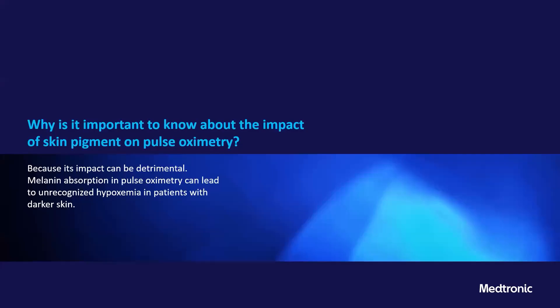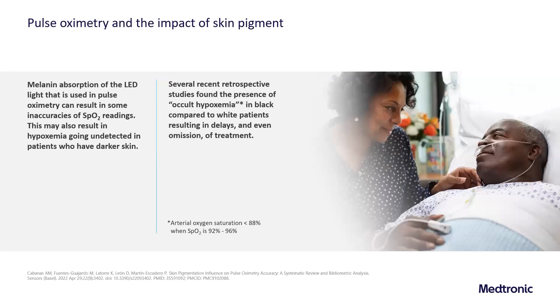Why is it important to know the impact of skin pigmentation on pulse oximetry? Melanin absorbs the LED lights used in pulse oximetry and can impact the absorption of that light, potentially leading to unrecognized hypoxemia in patients with darker skin. This can result in inaccuracies of the SpO2 readings and hypoxemia going undetected in patients who have darker skin.